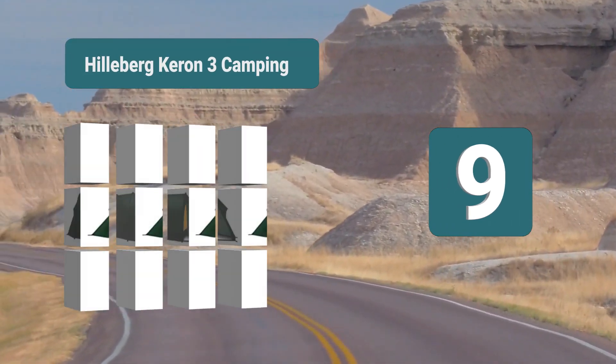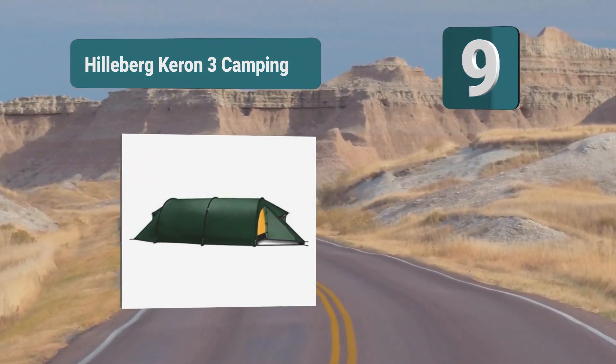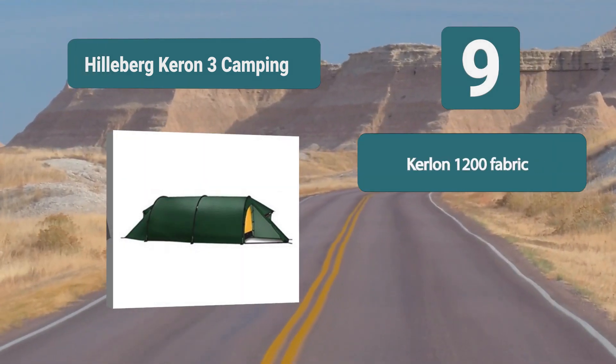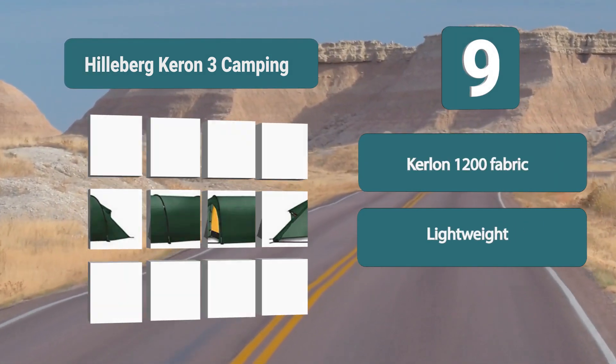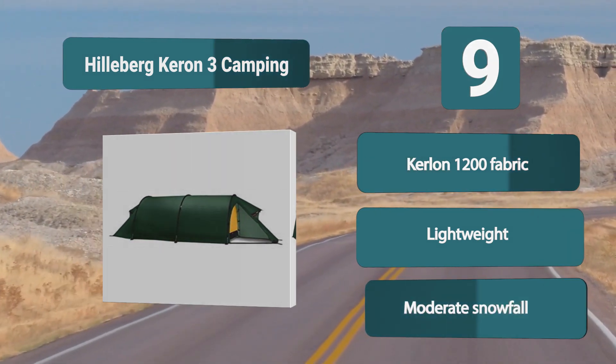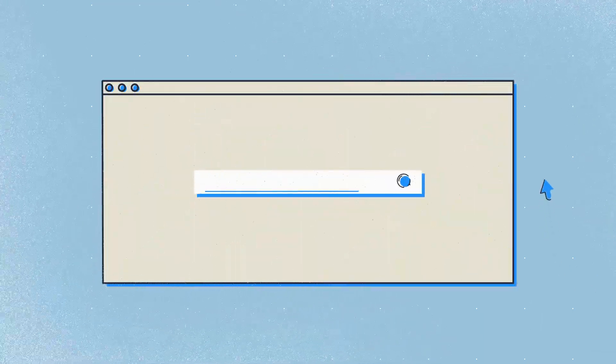Number 9: Hillburg Karen 3 Camping. Hillburg is an excellent choice. This tent is dome-shaped and constructed with multiple poles to provide stability against the weight of snow. This tent can survive through moderate snowfall and will ensure you and your gear stay dry. The tent is made of Curlon 1200 fabric. Lightweight, moderate snowfall.